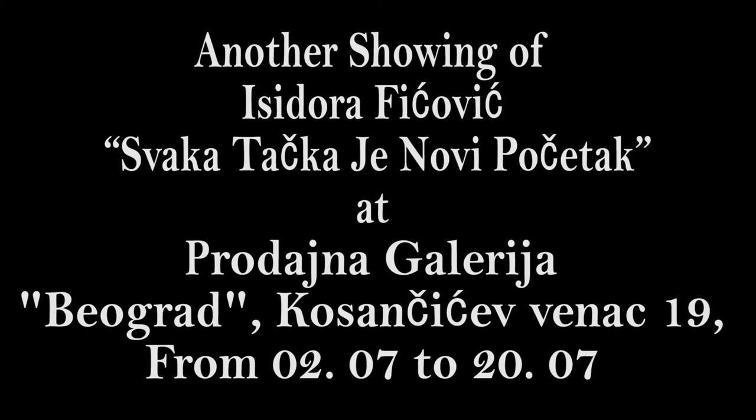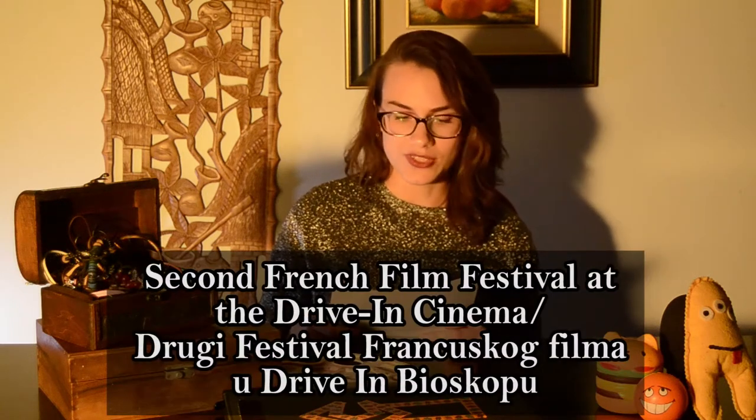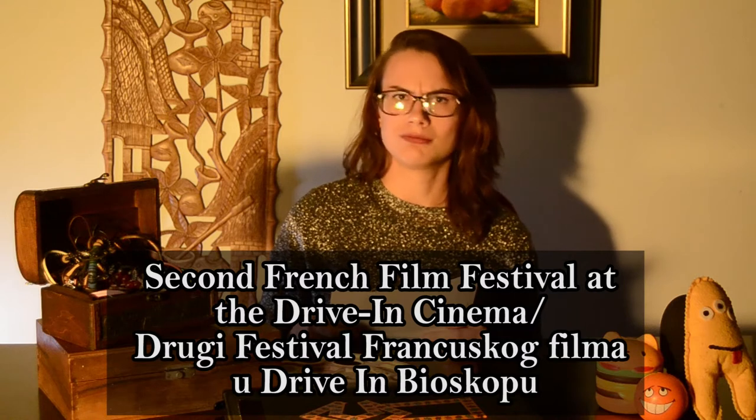The medium will discuss the metaphorical significance of the culture and dynamics of cities, both contemporary and traditional. The second show also by Sidora Fičević is held at Prodena Galerija from the 2nd of July to the 20th of July. This one revolves around four cities in abstract form, relating to the color of points. On a side note, we have no associations with these events or places — we're just being friendly and reminding you.